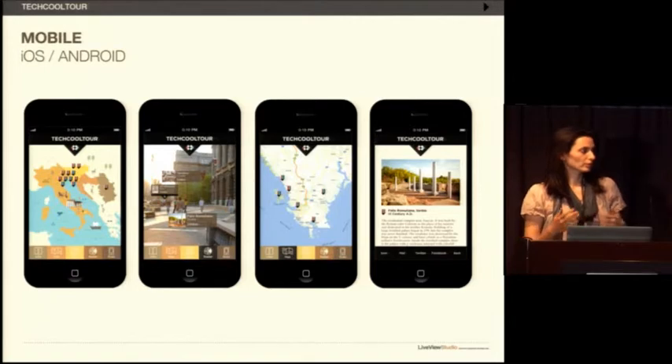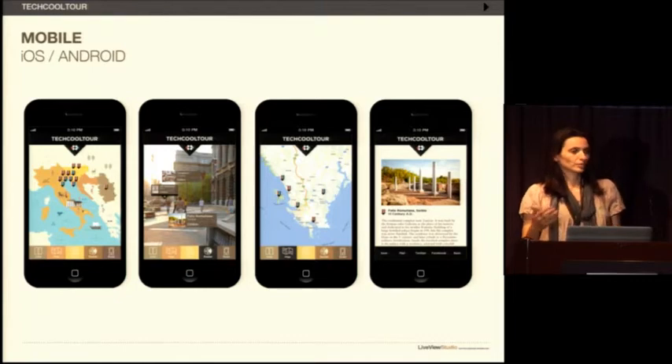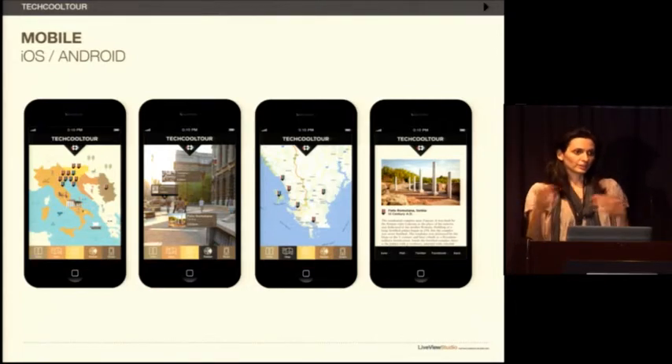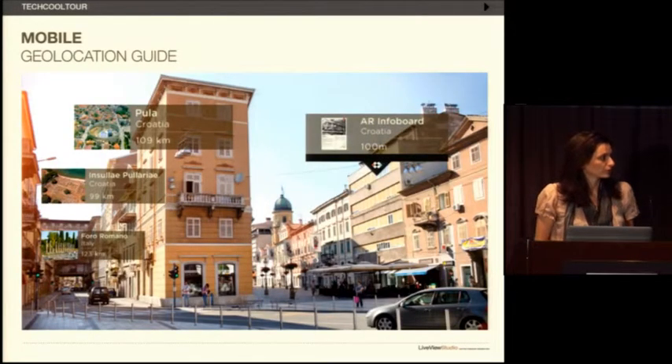This live view presentation is important because it puts well-known locations like the Roman Colosseum in the same framework as lesser-known locations. Usually with geolocation AR you see sites around you, but within this project you also have sites in a different country, even a few hundred or thousand kilometers away. Information on these locations is available through map view and list view, and clicking on them takes you to more information — including locations in Croatia, Italy, and the location of the AR info board.